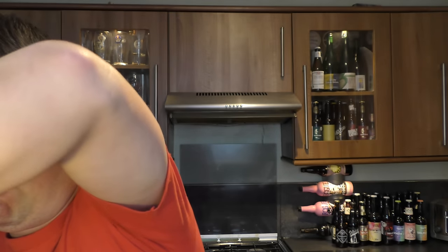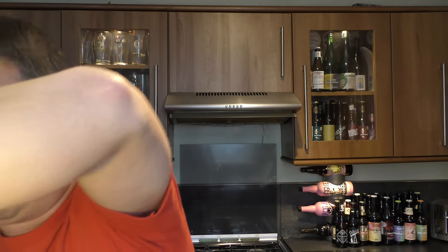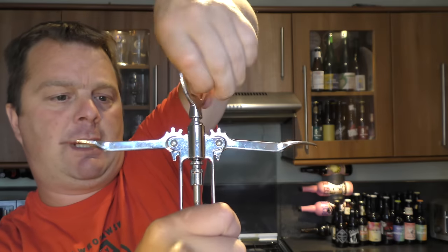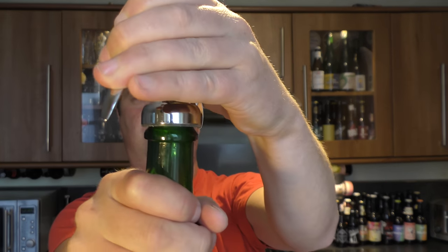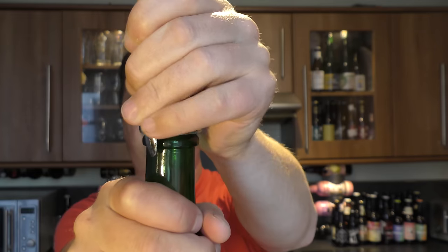We've got a gold cap and a cork so using a different bottle opener today. Get the cap off and then make a start on opening this lovely beer. So I picked this beer up in Brewdog in Cardiff. I am a massive fan of Belgian beers and there's a bit of smoke on the opening.